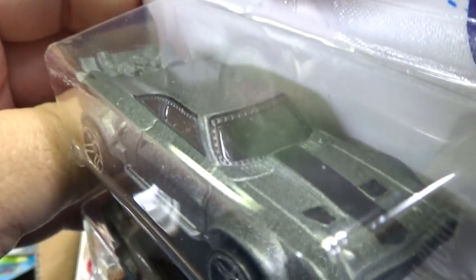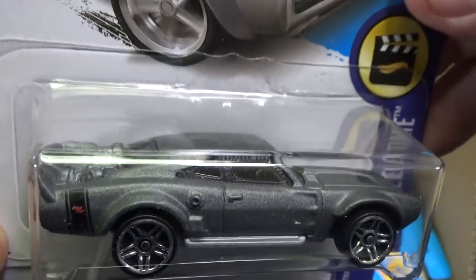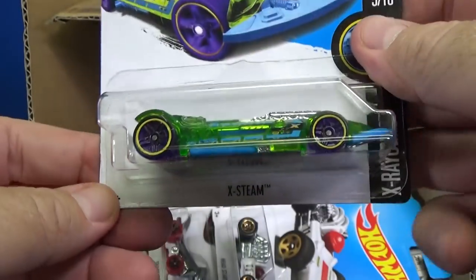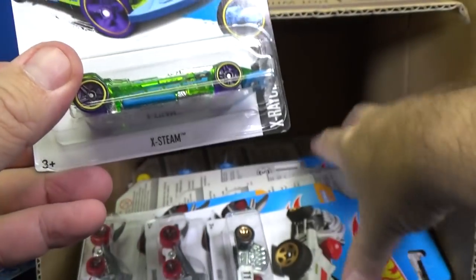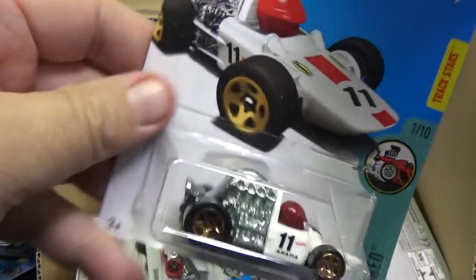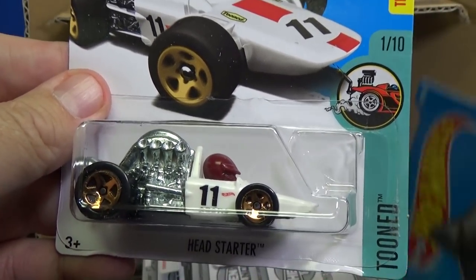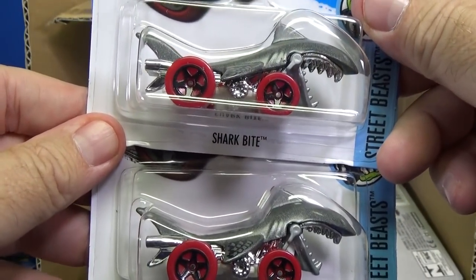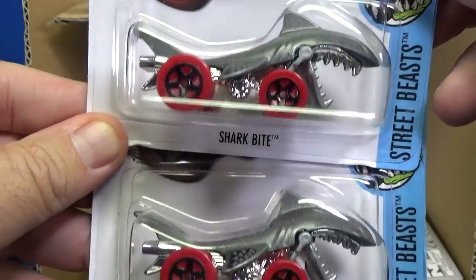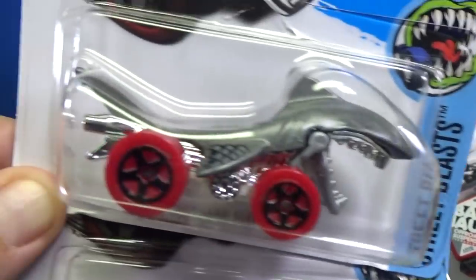It has a black interior and clear windows — it's not blacked-out windows, it does have an interior. Two samples. Here you have X-Steam in the X-Racer series with a clear body. Here we have the second color of Head Starter — a new model for 2017, but this is not the first release. Shark Bite — one of those moving cars. When you roll him, his mouth goes chomp, chomp, chomp.